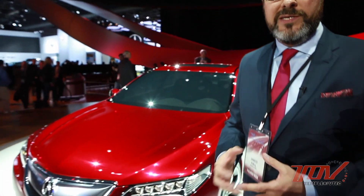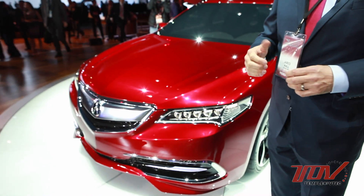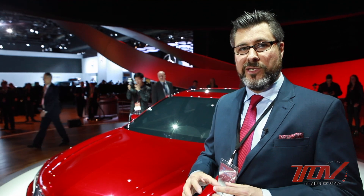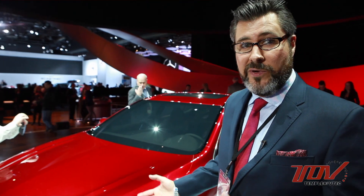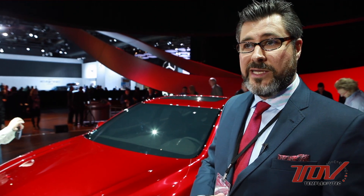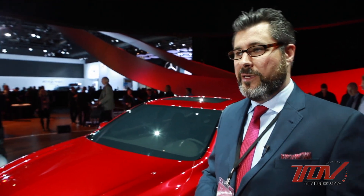The big picture on this one is we tried to make the right size package, which allowed us to make more nimble, tighter, more performance-looking proportions. Compared to the TL, we shrank it two inches in the front, two inches in the back. It's an inch lower and actually an inch narrower as well for good fuel economy and aerodynamics. However, visually, we worked to keep the car low and wide, so you don't notice that it's slightly narrower.